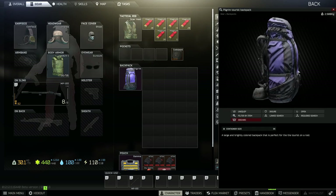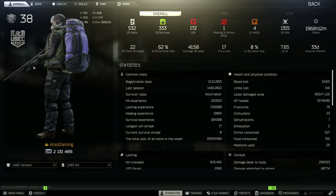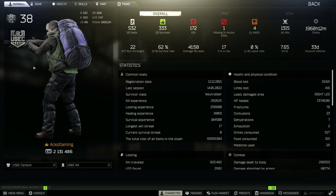But its biggest downside is its size and color. As you guys can see on our PMC here, it does not look great. It definitely does stick out like a sore thumb. And that's the main reason people don't like the Pilgrim Backpack, because it is a giant blue target on your back.